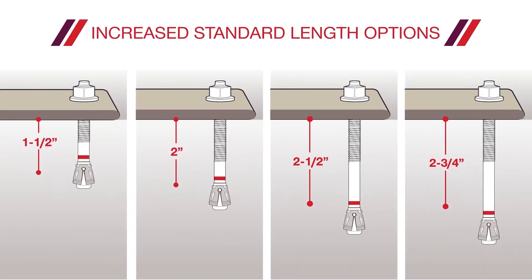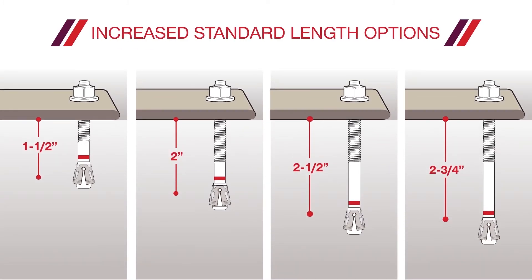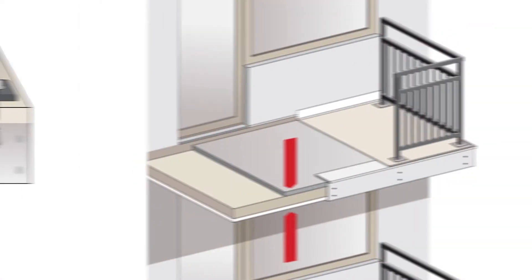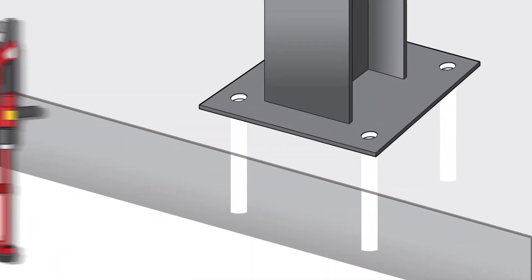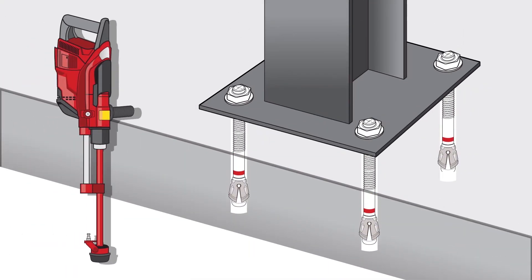Along with increased standard length options, it provides the ability to pick the perfect size anchor for the application. Along with increased portfolio size, Hilti has increased approvals for embedment depths, providing the best performance in the thinnest slabs, and is the only expansion anchor with diamond cord hole approvals.